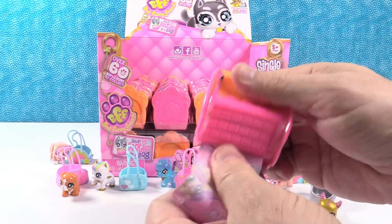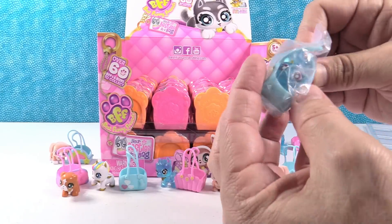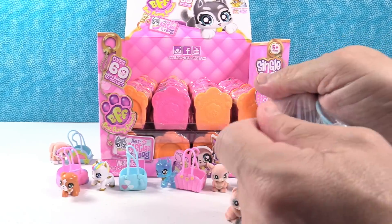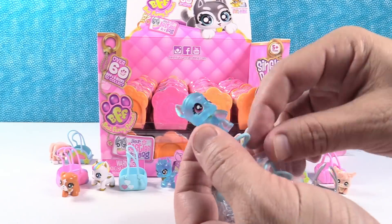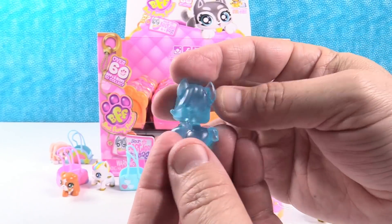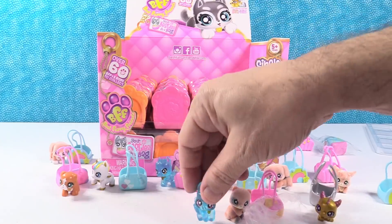Wow, these are neat. Come on, sloth limited edition. I have the rainbow bag. This is the Pegasus. That is Pippa the Blue Jelly Pegasus. That's the rainbow bag — Pippa the Pegasus. She's got swishy hair, little wings. Swishy hair, don't care. She's adorable.